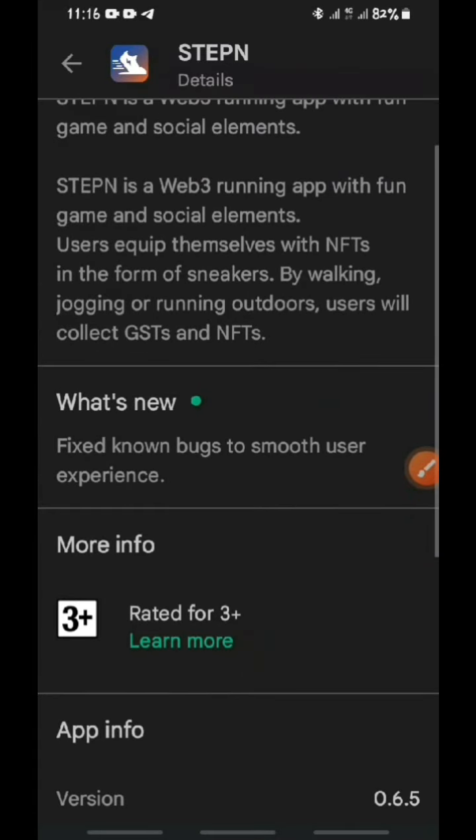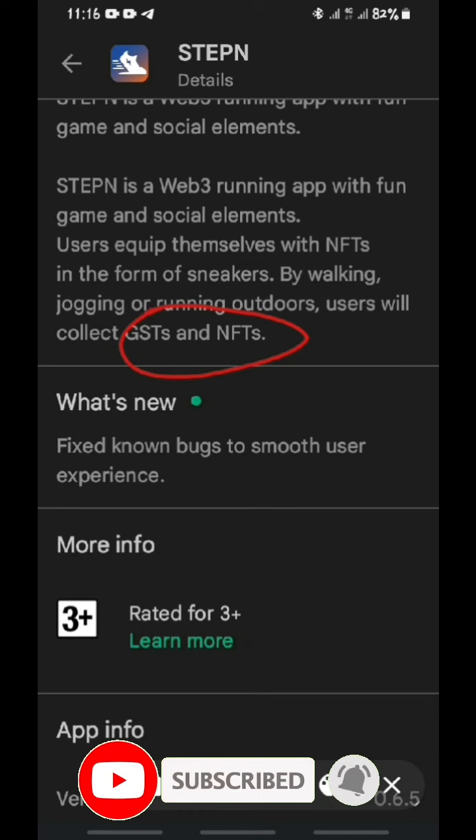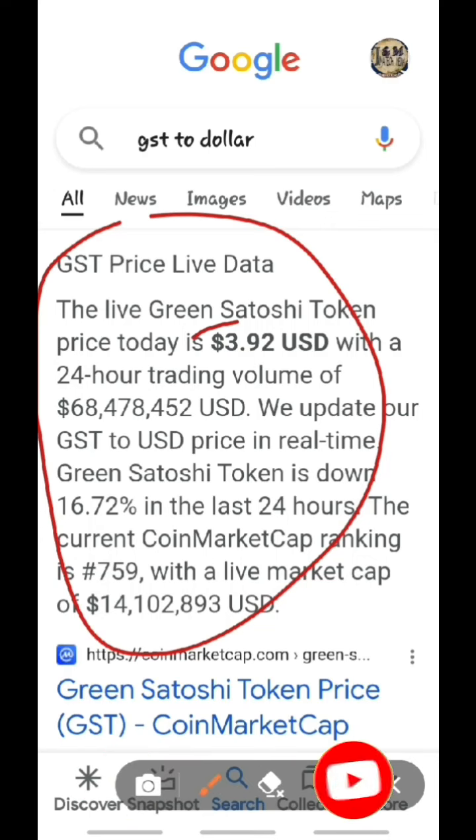The information says: 'StepN is a Web3 running app with game and social elements. Users equip themselves with NFTs in the form of sneakers. By walking, jogging, and running outdoors, users will collect GST and NFTs.' That is Green Satoshi Token. When you jog, walk, or run with this mobile app, you'll be able to earn that amount of money for every single distance you cover.